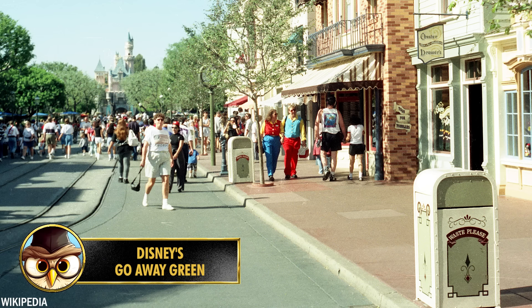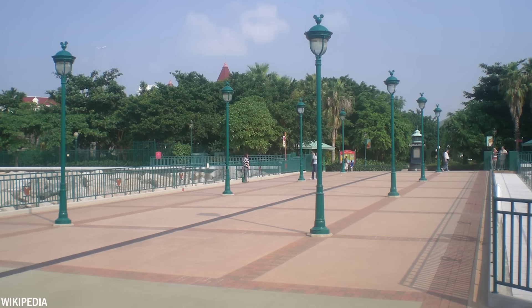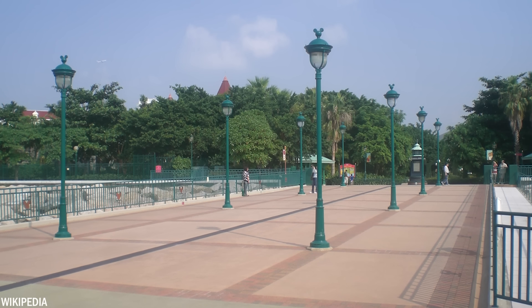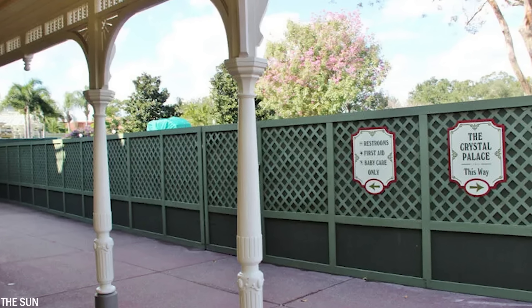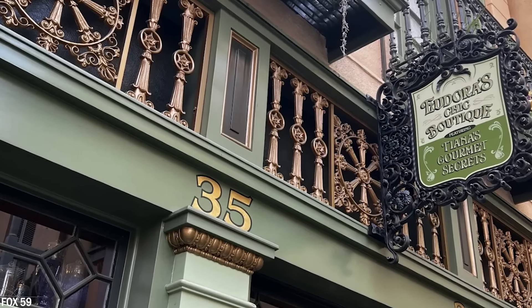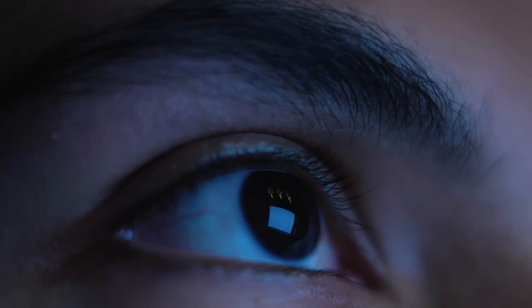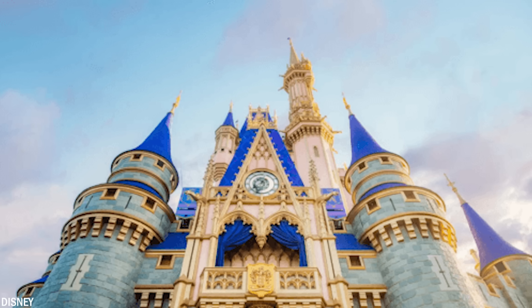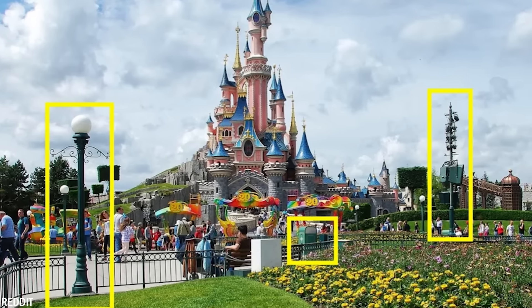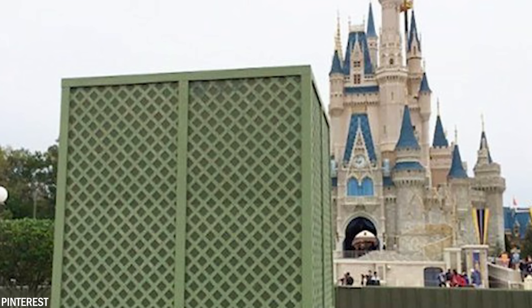Number 27. You may not consciously recall having seen it, but rest assured you've encountered this green color before. Its purpose is to seamlessly blend into the surroundings, making it nearly imperceptible. This light grayish cool shade of green is commonly referred to as go-away green. Over the years, observant Disney park visitors have noticed this color on fences, fire hydrants, pipes, and trash cans. It includes a mix of brown, gray, and green hues that your eyes instinctively overlook, in contrast to vivid construction orange. Did you initially notice this color, or overlook it like millions of others?